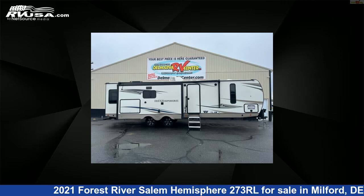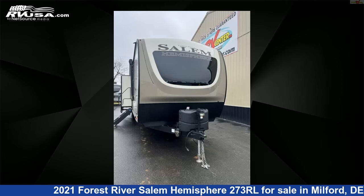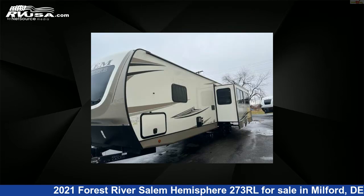This 2021 Forest River Salem Hemisphere 273RL is a travel trailer RV. It is located in Milford, Delaware 19963 and is offered for sale by Delmarva RV Center.